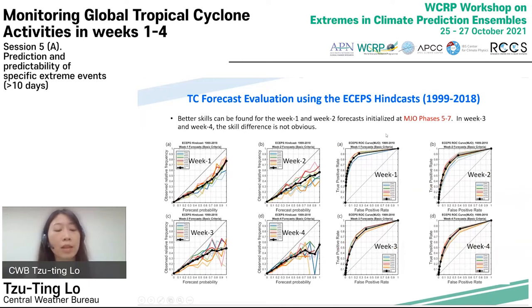The sub-seasonal signal is important for TC predictions from week one to week four. Here are forecast verifications when the Madden-Julian Oscillation phases are considered. The reliability diagram and ROC curve show better skills for week one and week two forecasts initialized at MJO phases 5 to 7. In week three and week four, the skill difference is not obvious, meaning MJO index can be used as a forecast indicator in week one and week two.